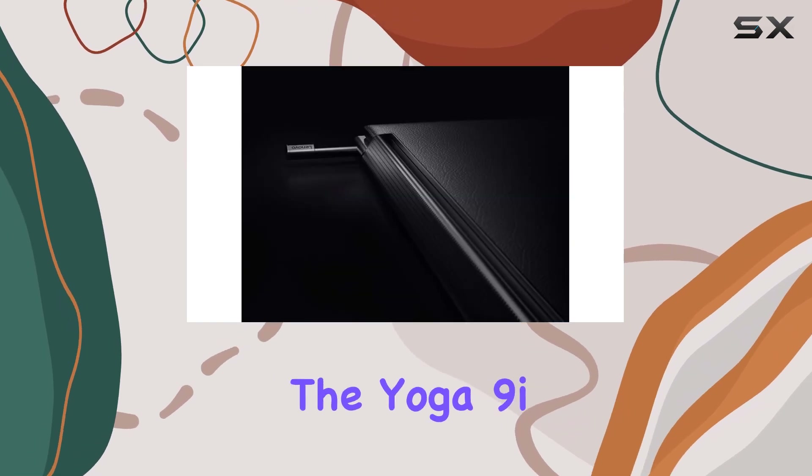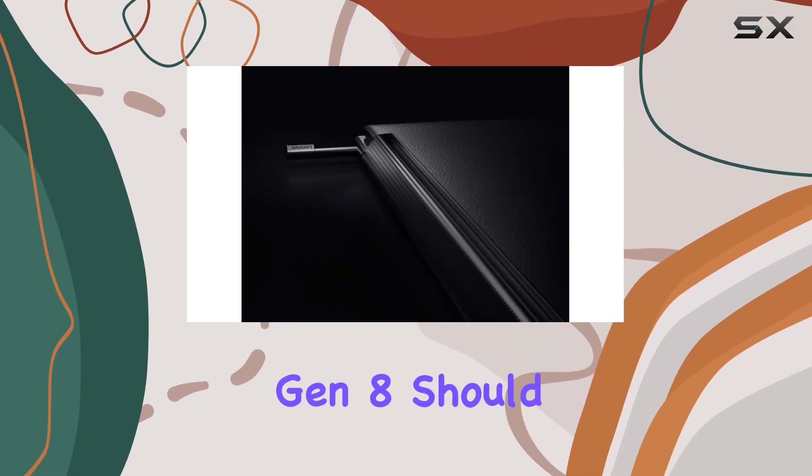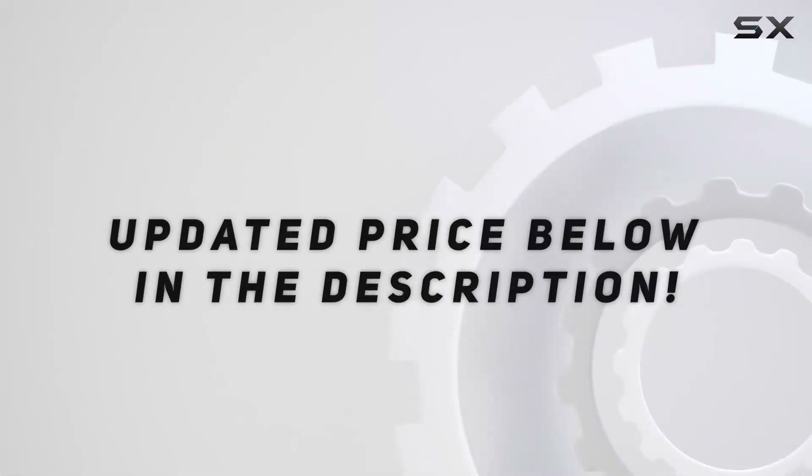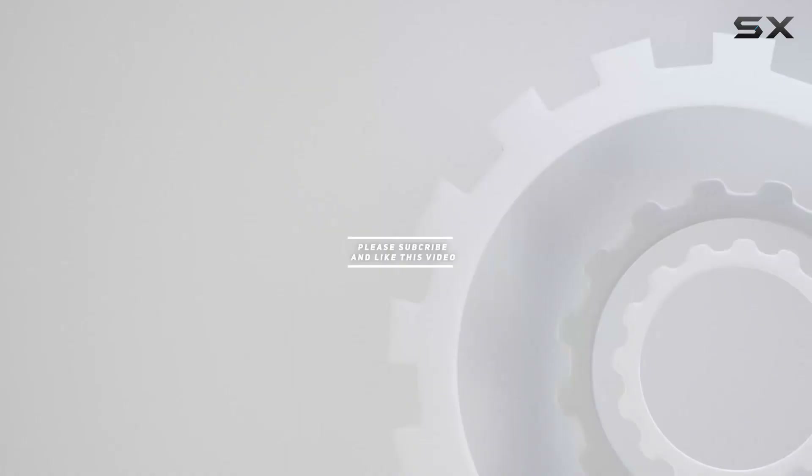If you're in the market for a new laptop, the Yoga 9i Gen 8 should definitely be on your shortlist. Check out the video description for an updated price, and thank you for watching.